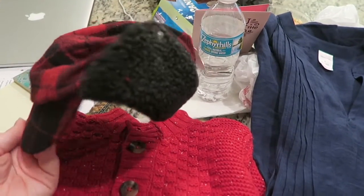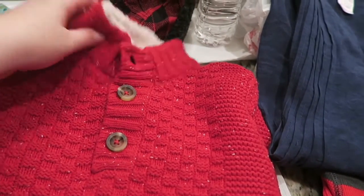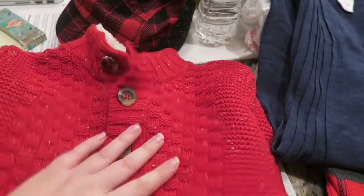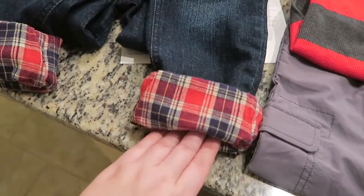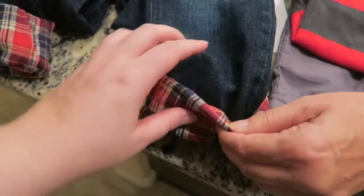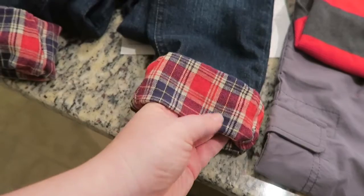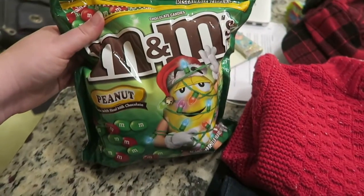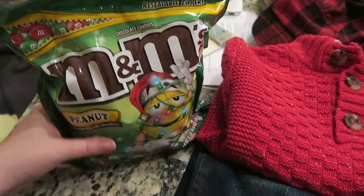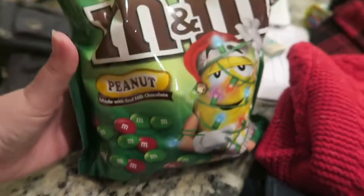Got a hat because you have to have that. And then this is really cute — it has like the little Sherpa lining in there and this was on clearance. And then these pants — look at those, they're so freaking cute. You can roll them up, they're so cute, like all with this nice flannel lining. And then the main reason we went — finally got her her M&Ms. Found the peanut M&Ms that have the holiday colors.